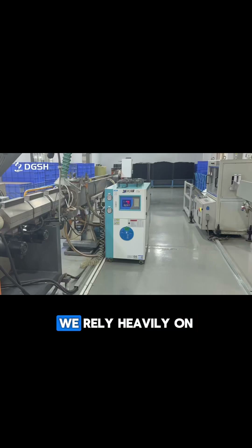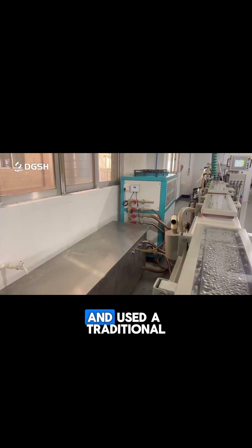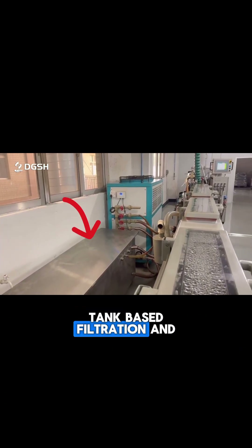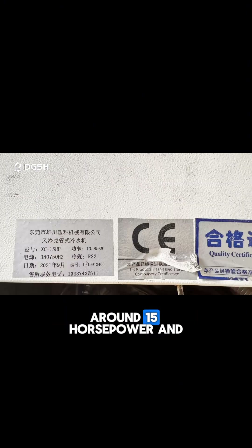Hey folks, over in our plastic extrusion area, we rely heavily on consistent cooling and clean water. When we installed the system, we followed a supplier's advice and used a traditional tank-based filtration and cooling unit. But over time, we saw the waste add up. The tanks and hoses were cluttered and took up space in the walkway. Power consumption was also high, around 15 horsepower.